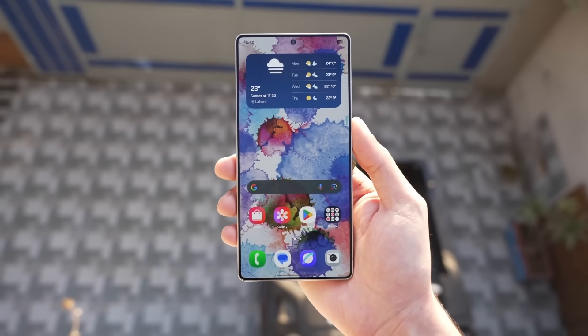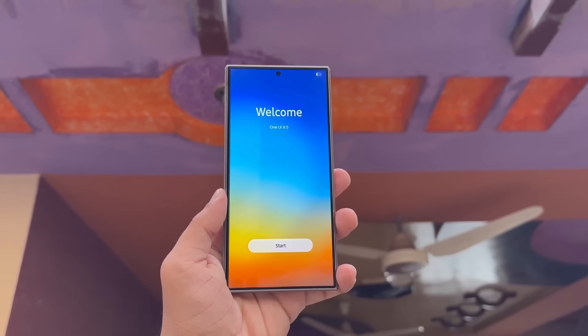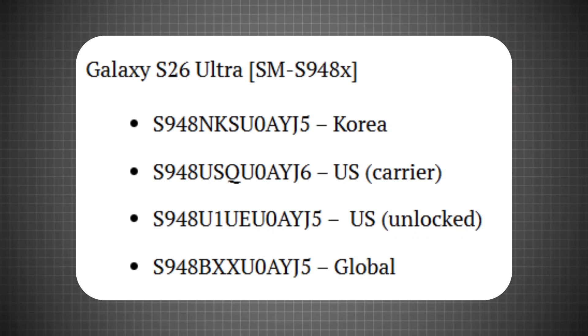According to the latest leaks, Samsung is testing software for the Galaxy S26 Edge and S26 Ultra, confirming that both will launch with One UI 8.5 based on Android 15. The Galaxy S26 Ultra, model number SM-S948X, has started firmware testing across multiple regions, including South Korea, US carrier, US unlocked, and global variants.